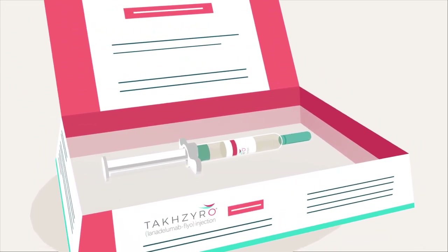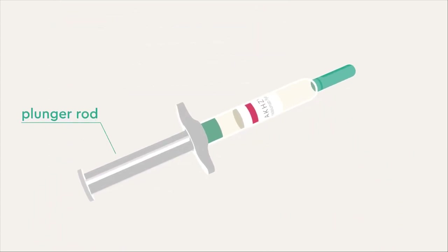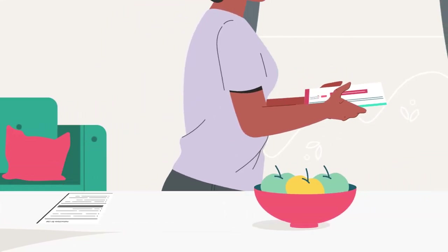Before you get started, get to know the parts of the pre-filled syringe: the plunger rod, stopper, syringe barrel with medicine, finger grip, and needle cap. Keep the finger grip on at all times. You'll see and hear these names throughout the video, so it's good to be familiar with each part.